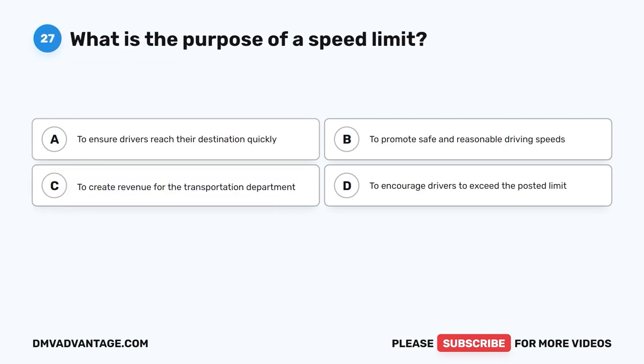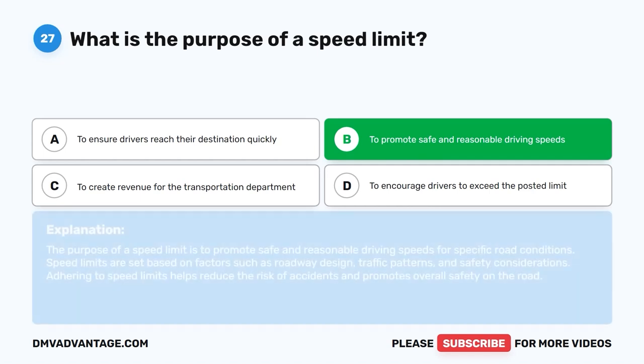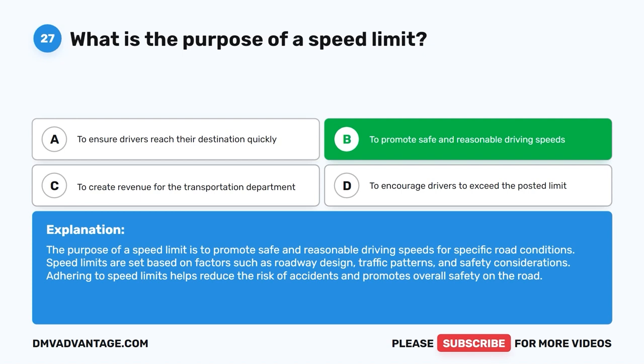Question 27: What is the purpose of a speed limit? The correct answer is B: To promote safe and reasonable driving speeds. The purpose of a speed limit is to promote safe and reasonable driving speeds for specific road conditions. Speed limits are set based on factors such as roadway design, traffic patterns, and safety considerations. Adhering to speed limits helps reduce the risk of accidents and promotes overall safety on the road.